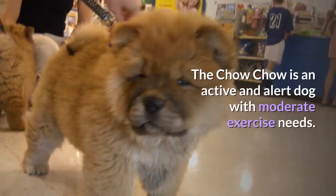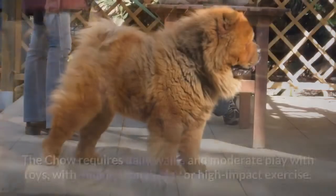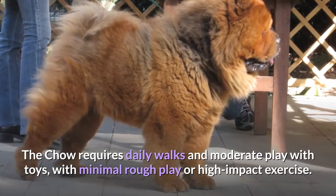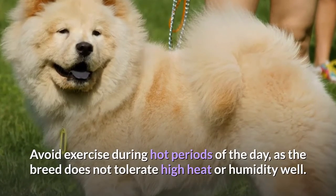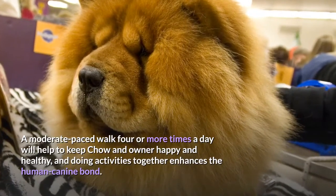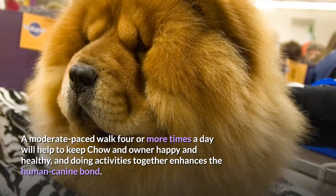Exercise. The Chow Chow is an active and alert dog with moderate exercise needs. The Chow requires daily walks and moderate play with toys, with minimal rough play or high-impact exercise. Avoid exercise during hot periods of the day, as the breed does not tolerate high heat or humidity well. A moderate-paced walk four or more times a day will help keep Chow and owner happy and healthy, and doing activities together enhances the human-canine bond.